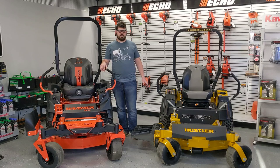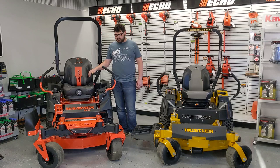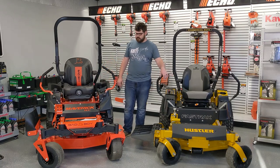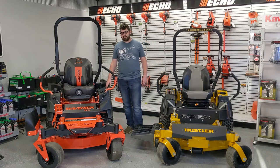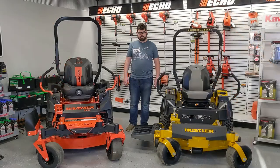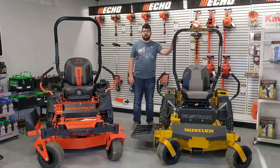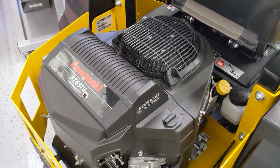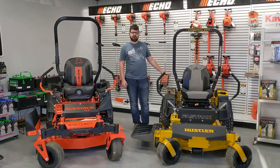Both of these can take similar horsepower and spec engines. The Bad Boy comes in a Kohler Command, Kawasaki FX, or Honda EFI GVX. The Hustler comes in a Kohler 7500 EFI or a Kawasaki FT. This Maverick HD has the Kawasaki FX-691V — that's their heavy duty commercial engine. The Hustler Fast Track has a Kawasaki FT-691V, their dual-pull filtration light duty commercial engine.